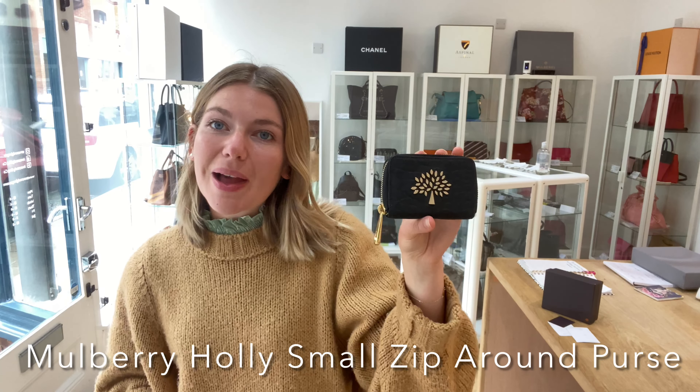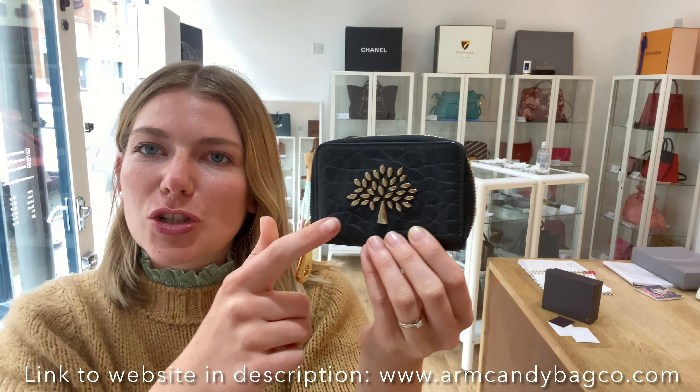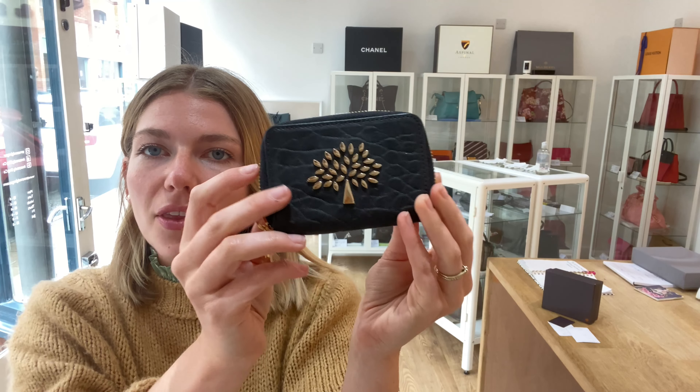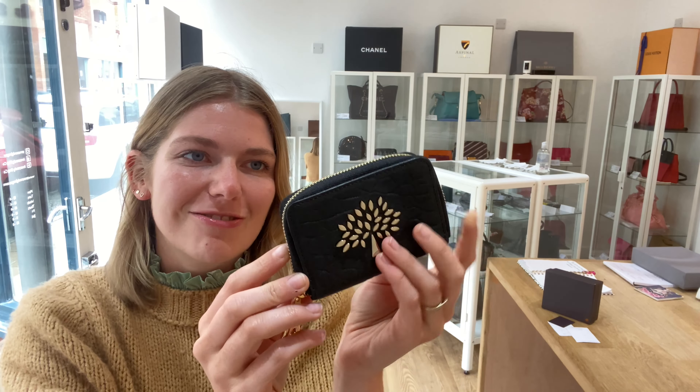Hi everyone, welcome back to Arm Kendi. We are back with a really cute piece of mulberry. This is a mulberry holly — it's a small zip around tree coin purse in black Napa leather with gold hardware, and I love this tree on the front. I think this is a really beautiful little purse. It's really, really sweet.